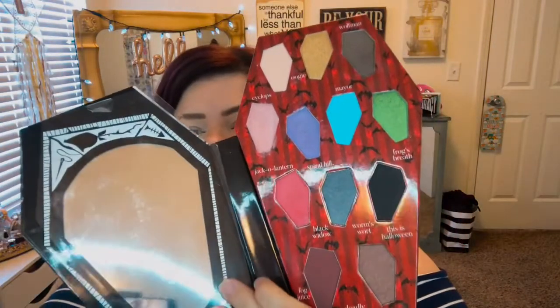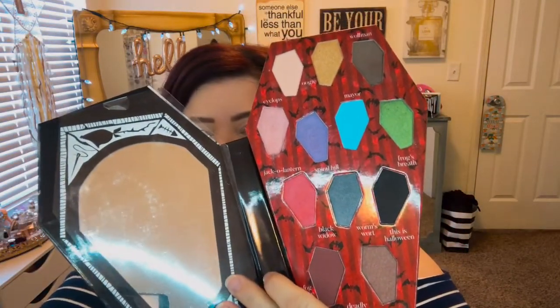I got two of those — one to use and one to collect. And this last one is the Master of Fright eyeshadow palette, shaped like a coffin. It basically has all these colors, and I think this is the one we're going to use today. So let's get right into it.